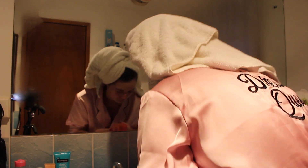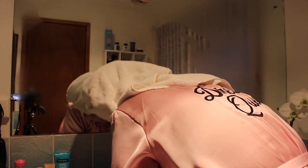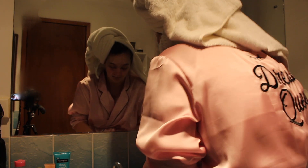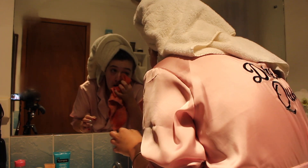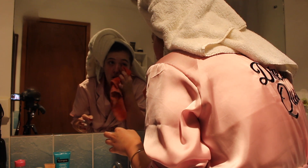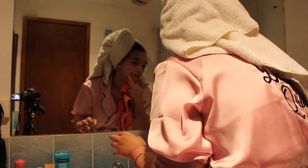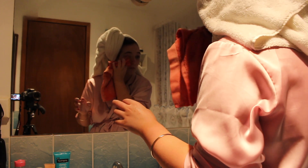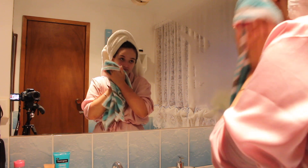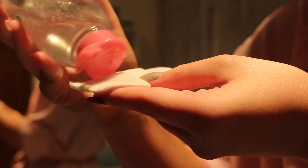Knowing me, I've got to get some cleanser in my eye. So I've got some Micellar water from Garnier on two cotton rounds, and I just used that to get my eye makeup off.